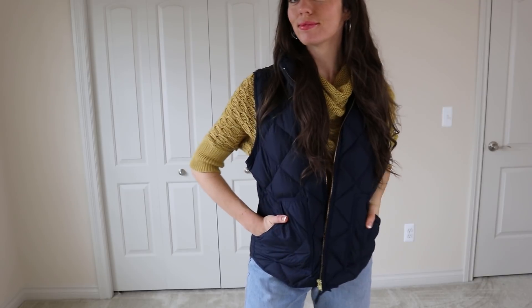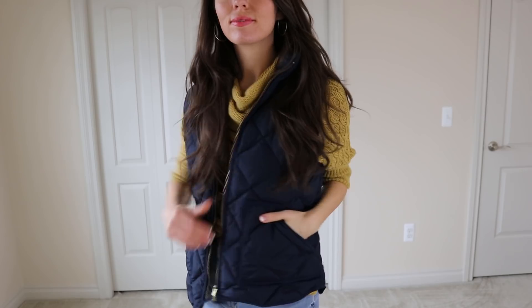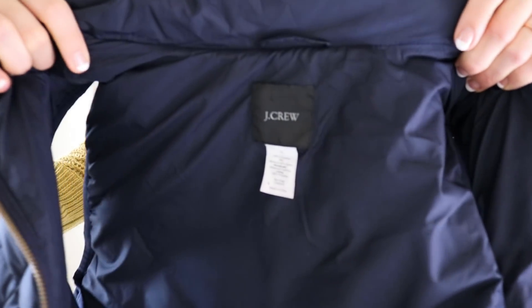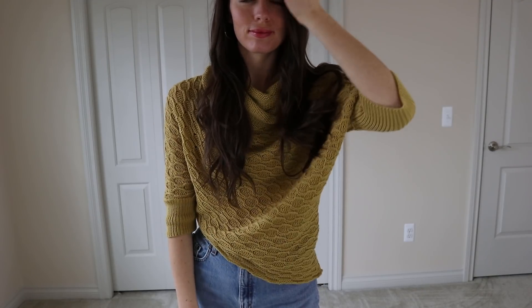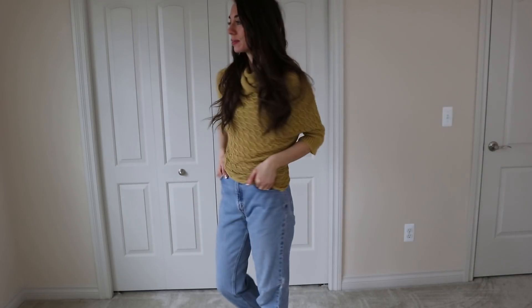This is a J.Crew down puffer vest — very standard for J.Crew. I love the navy color on it. And then this sweater is by a brand called Wooden Chips. Wooden Chips sweaters retail for about $100, and I just love the color on this one, so I picked it up.